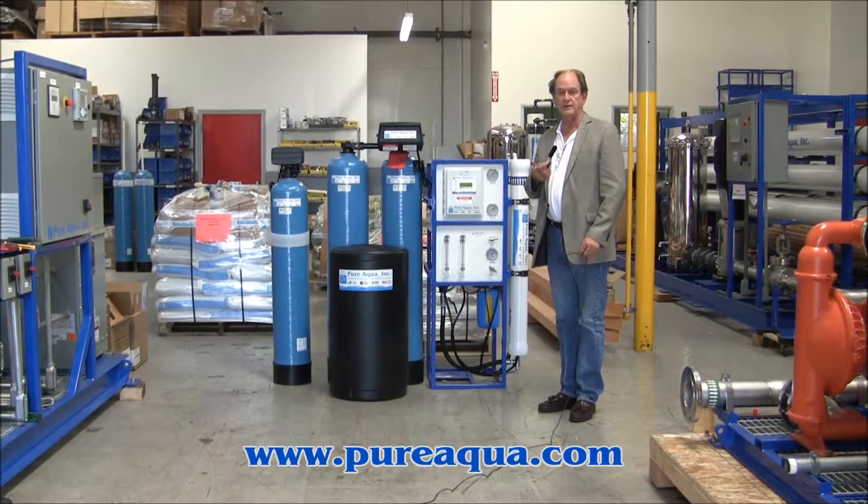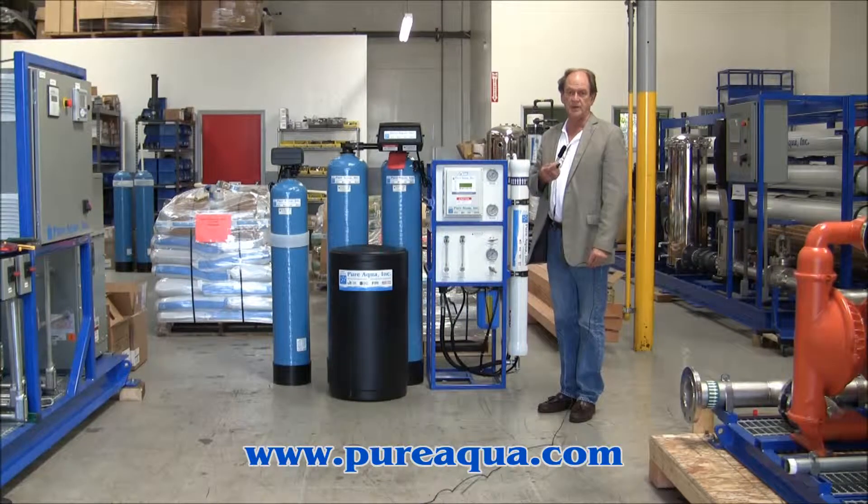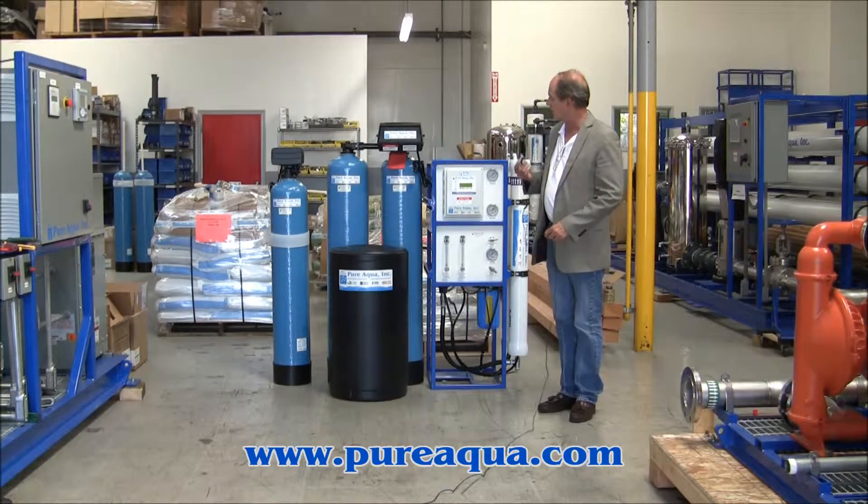It is October 4th, 2013. We're in Santana, California at the headquarters of Pure Aqua, and behind me is a water treatment system that will be shipping shortly. It's to be used in the United States to treat tap water.